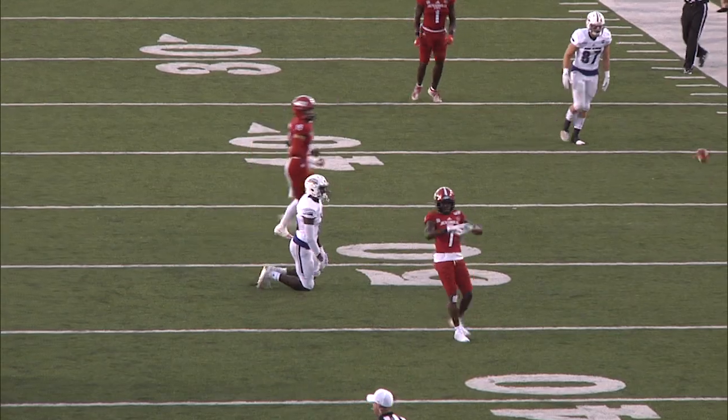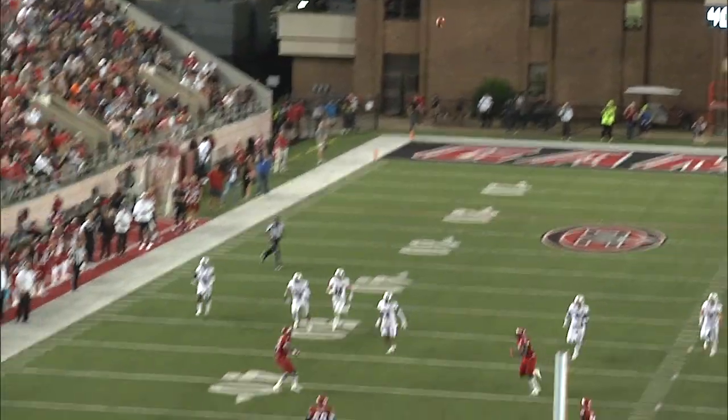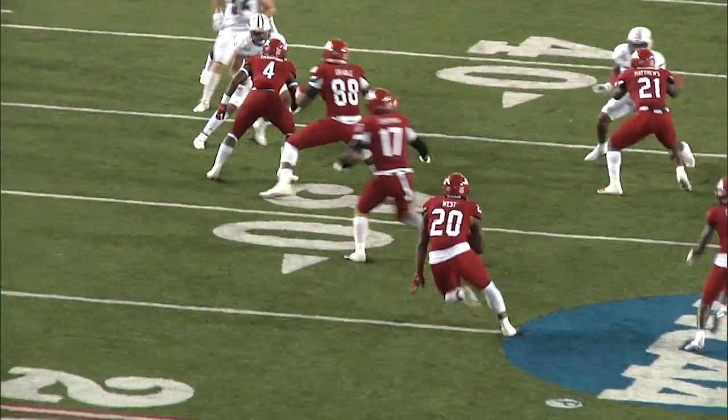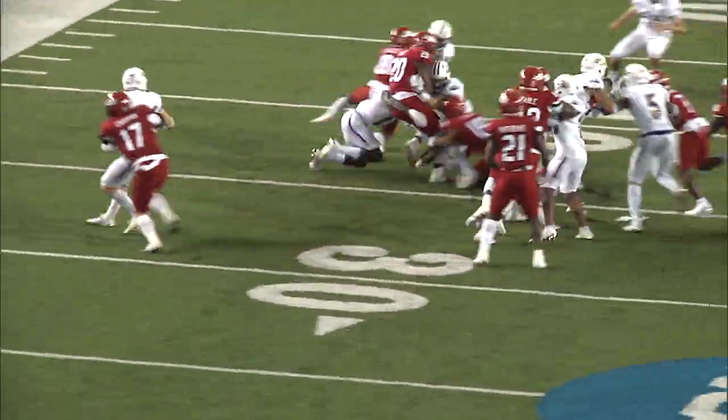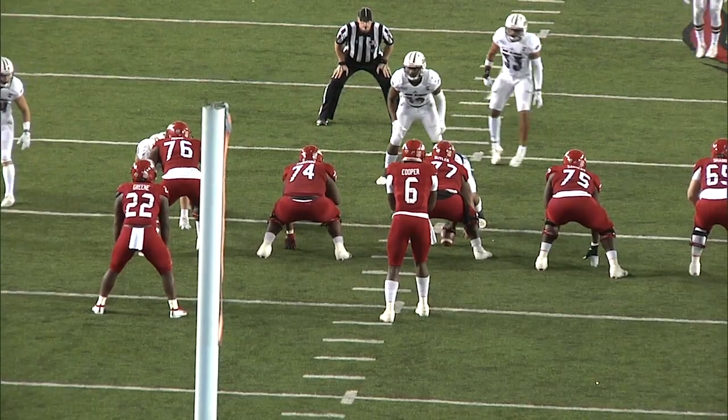Lopez passes incomplete. This is fielded at the 20, and a good return — really off to a good start this year.